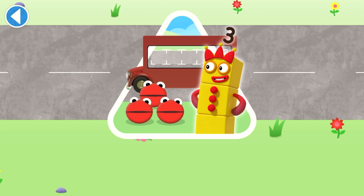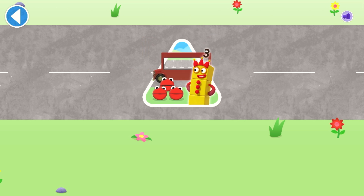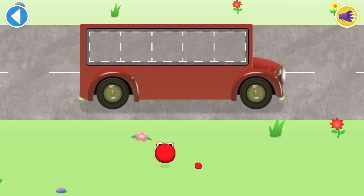Can you help all the number blobs catch the bus? How many are there altogether? Count aloud as you pop the number blobs onto the buses one by one.